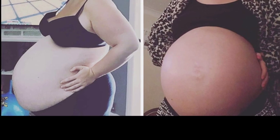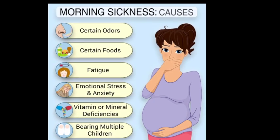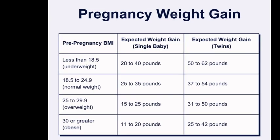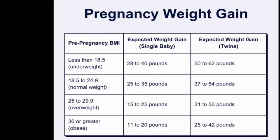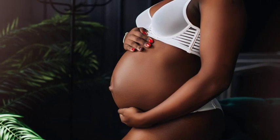1. Uterus is larger than expected for the dates in pregnancy. 2. More morning sickness. 3. Greater appetite. 4. Too much weight gain, especially in early pregnancy. 5. Baby's movements felt in different parts at the same time.